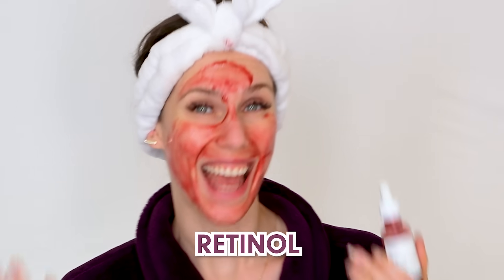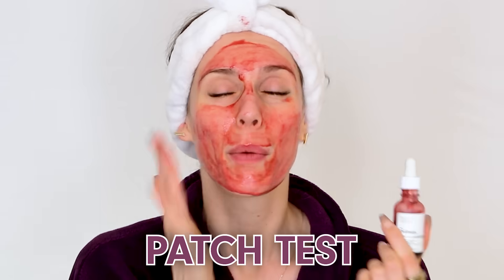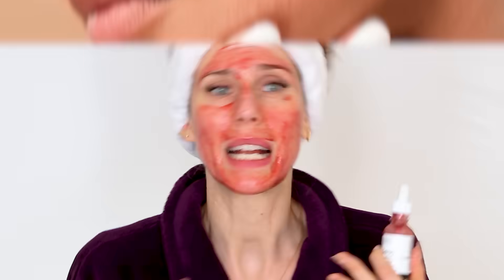That means prescription retinoids, and it even means retinol or retinal — those can still be pretty intense. If you're a super advanced user, you know your skin best. Make sure you always patch test. When in doubt, do not layer or mix these, because you don't want to overwhelm your skin. We're trying to exfoliate; we don't want to confuse it by speeding up skin cell turnover and causing irritation at the same time.